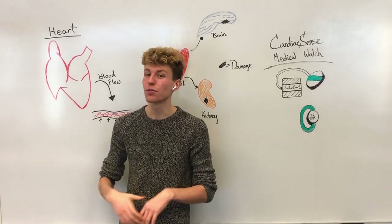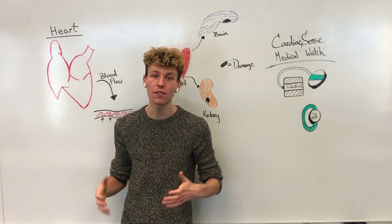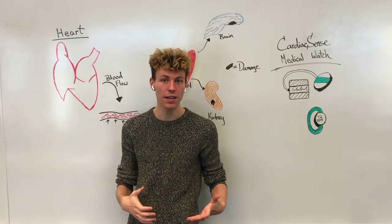Our heart pumps our blood through the rest of our body in order to deliver oxygen and nutrients to all of our cells. While the blood is moving, it moves through something called blood vessels, which is the delivery system to get to our cells.